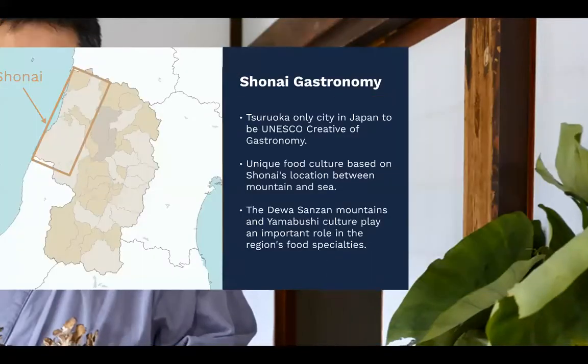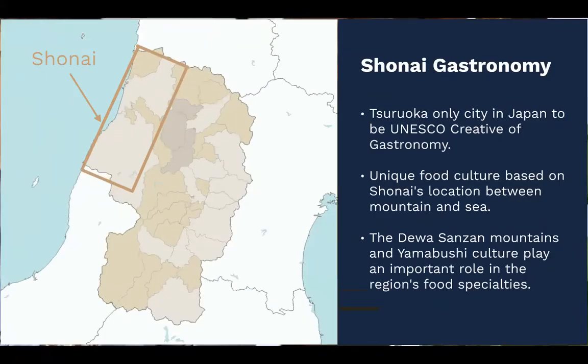Yamagata is definitely an important place for food, but today we specifically want to focus on the region of Shonai, which is definitely the prefecture's most important region for gastronomy. In fact, Tsuryoka is the only city in Japan to have been designated a UNESCO Creative City of Gastronomy. A big reason for that is the relationship between the food, the mountains, and the Yamabushi culture of the region.